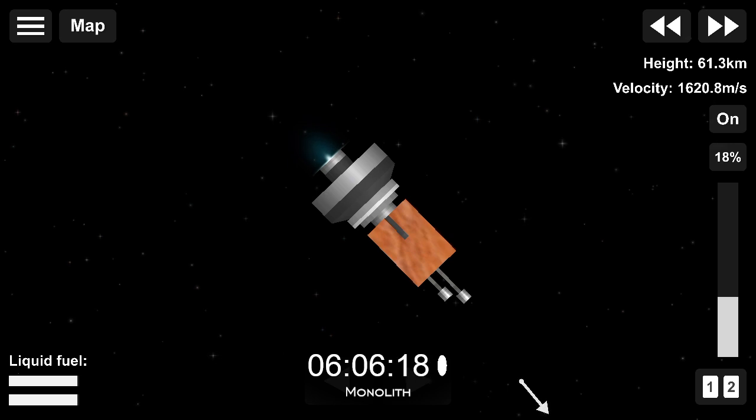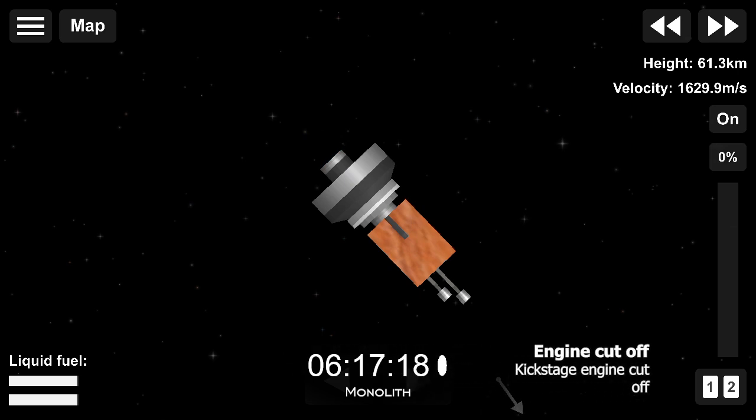The Curie engine has ignited, and the burn is underway to circularise our orbit. This burn has a planned duration of about 50 seconds. Curie engine cut-off confirmed.